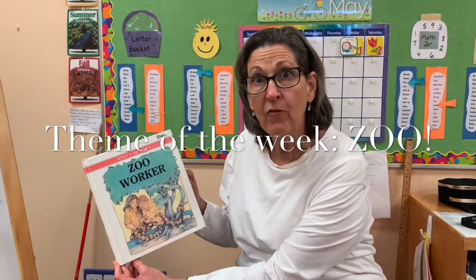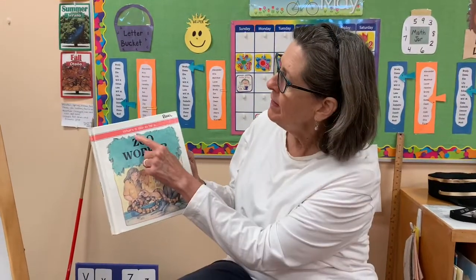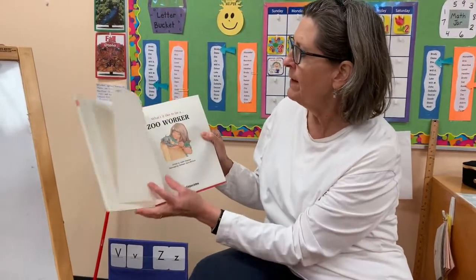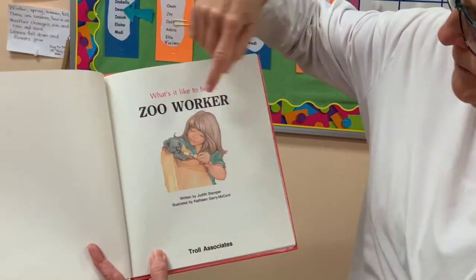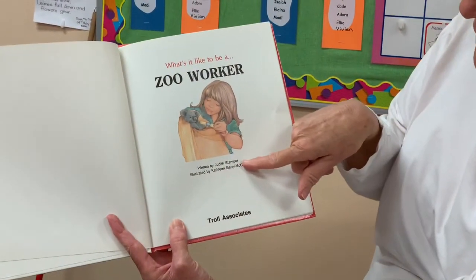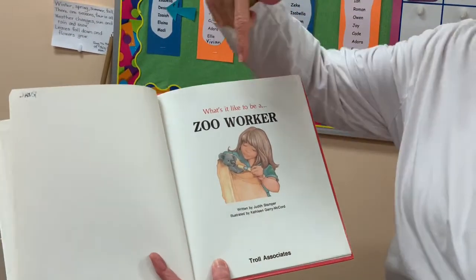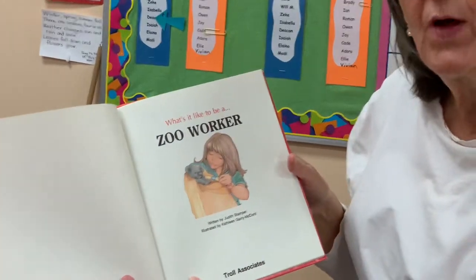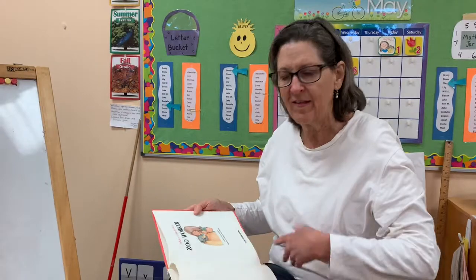Boys and girls, since this week is zoo week, Ms. Meyers and I thought you would enjoy a book about what a zoo worker does. So this is titled 'What's It Like to Be a Zoo Worker?' Here's the title page. It was written by Judith Stamper and illustrated by Kathleen Gary McCord. Ms. Meyers and I were noticing that it says they actually talked to people at the San Diego Zoo, which is out in California, for some of this information.